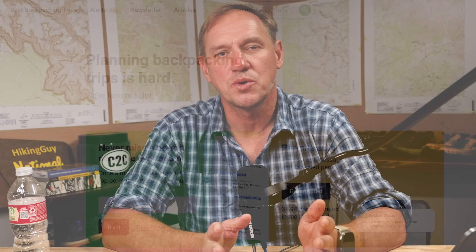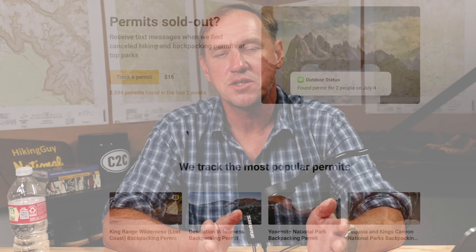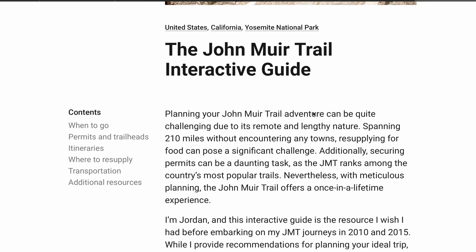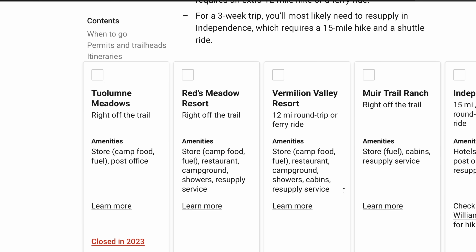Outdoor Status is a service that will alert you if a permit opens up, similar to that availability alert I mentioned earlier, but for hiking permits. The guy who runs it, Jordan, just came out with a web page for the JMT. If you're thinking about doing the JMT, it's a comprehensive guide covering resupply and more — almost in the style of a guide I would do. People ask me why I haven't done the JMT. I just don't have time without getting divorced, but I will do it when my son gets a little older.